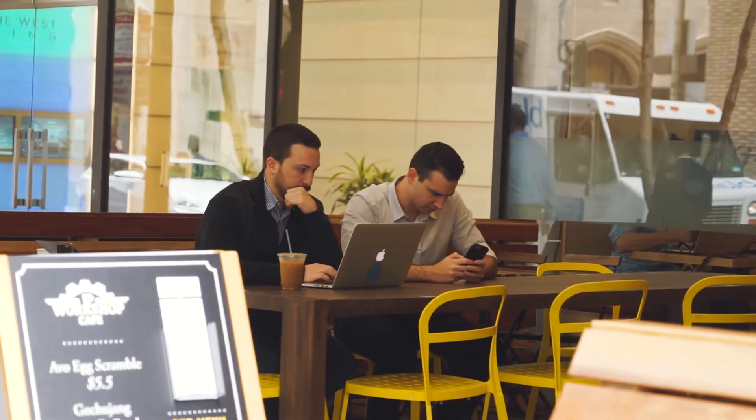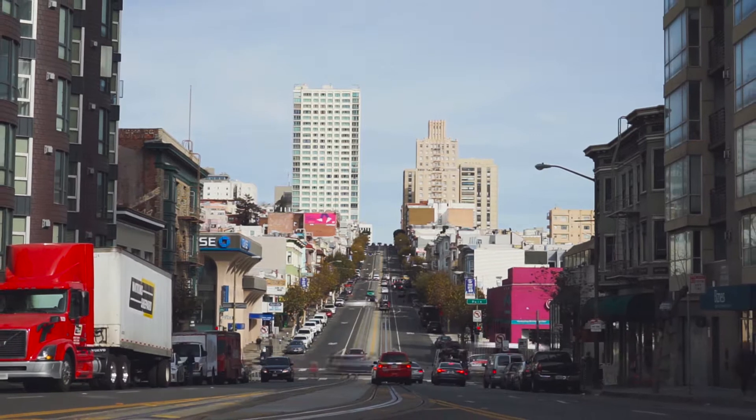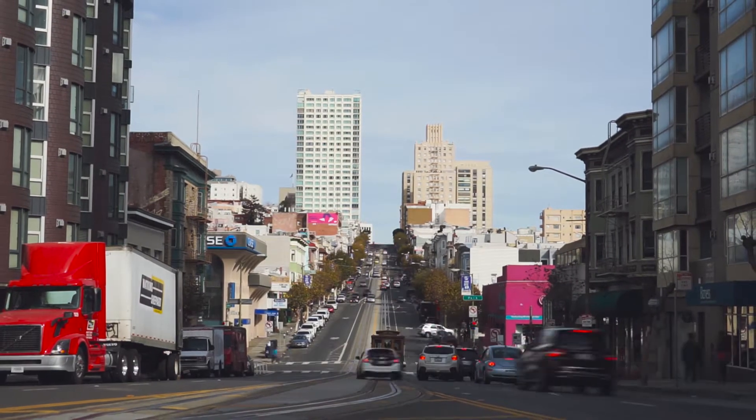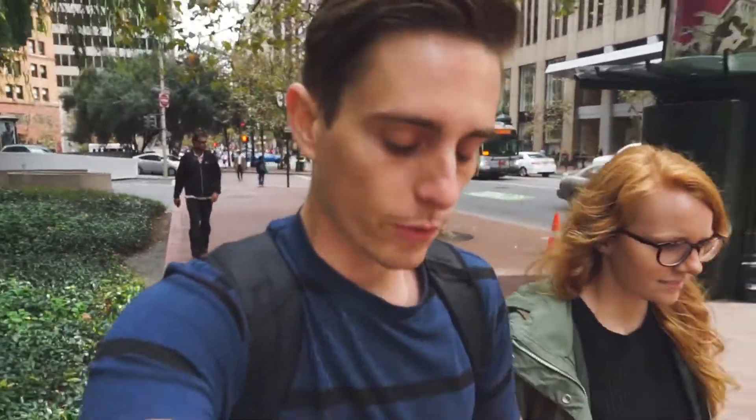First up is the Workshop Cafe, which is one of our favorite spots because it's not your typical coffee shop — it's more of a workspace. You go in and pay by the hour for a spot; depending on the spot it's either two dollars or three dollars per hour. But if it's your first time there, you get 10 hours free so you can try it out.